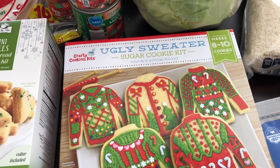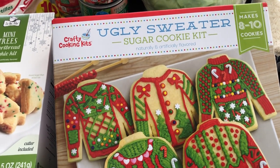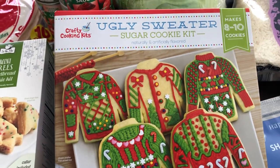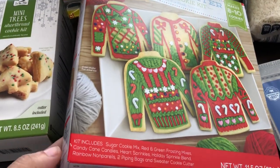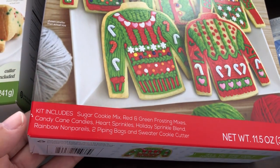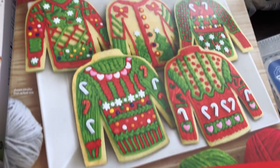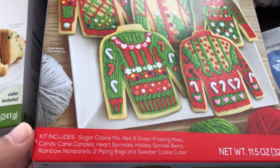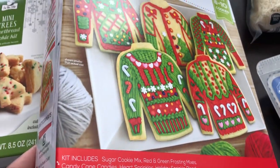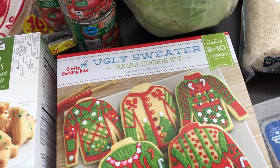They also had this ugly sweater sugar cookie kit for four dollars and some change. I thought the cookies were already made and you just decorate them, but you actually have to bake them yourself — I just didn't read it well enough. It comes with the sugar cookie mix, the frosting, all the little candies, and a piping bag. I think it was $4.49, and I thought that was a really good deal.